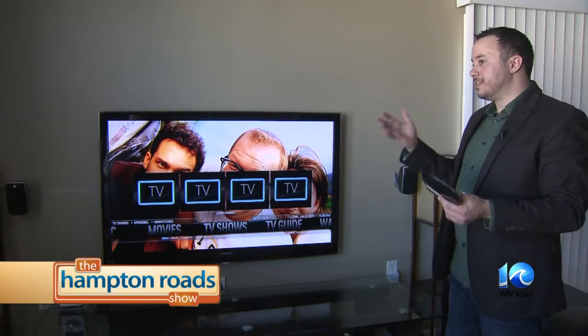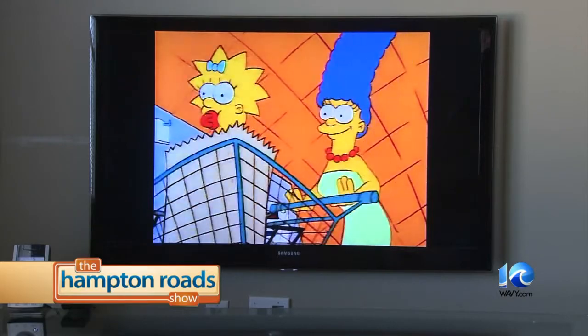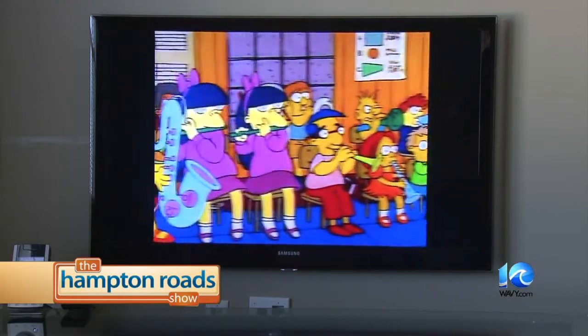I can pull up this interface in any room of the house that has a computer hooked up to the TV and watch any one of my movies or TV shows and stream it from there. On a scale of zero to ten, Elliot says what he's shown so far is probably a three or four.